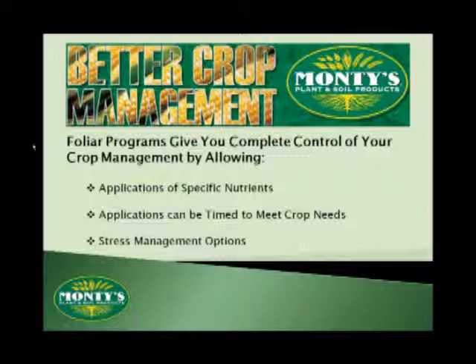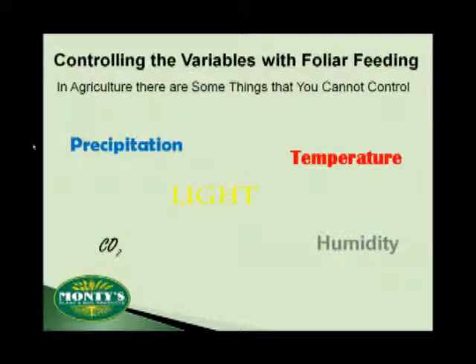No farm product in the world, ours included, can actually increase your yield. All any product can do is help you manage your crop better. The goal of any reputable foliar fertilizer is not to increase your yield, but to help you keep from losing any. Here at Monty's, we like to talk about this process of protecting your yield as developing your yield potential.